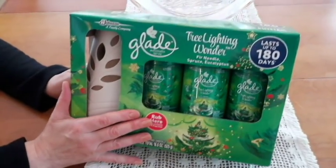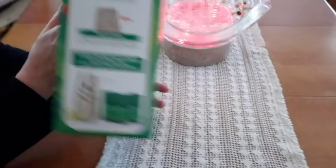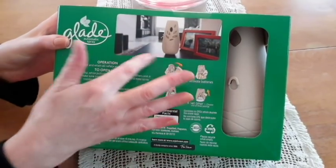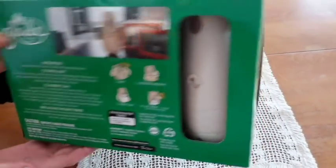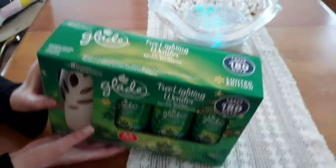We got this at Sam's Club. It's on sale for like nine bucks, and it's a thing where you stick the can in there and then it squirts it out. They had this pine one, so we got it. We're going to try it out. This lasts up to 180 days. Yeah, we'll see.